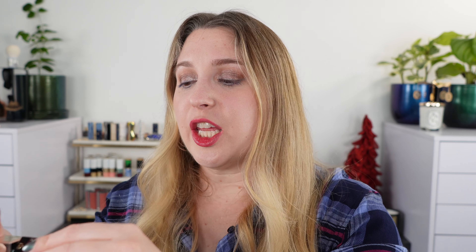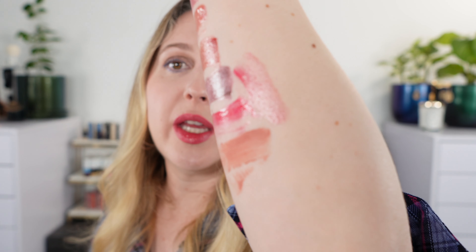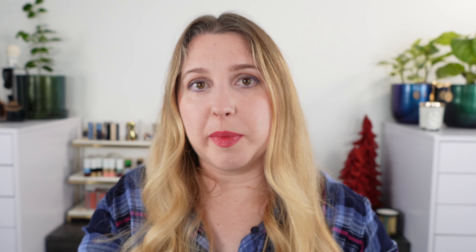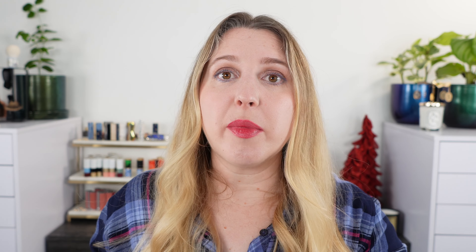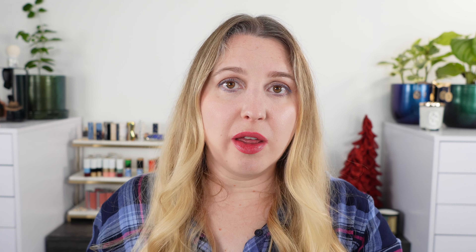I forgot one lip gloss — let me squeeze this in. This is the Clé de Peau lip gloss in number eight, Fire Ruby — another soft red, but without the shimmer. It has a lot of radiance and is an even softer pink-red. I love the Clé de Peau lip gloss wands because of the way they're shaped — see how it twirls — it makes it really easy to not put on too much at once and to customize exactly how much product you want. It doesn't glob on like some other wands can.